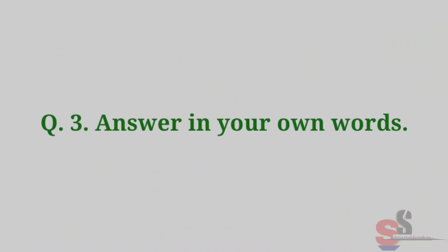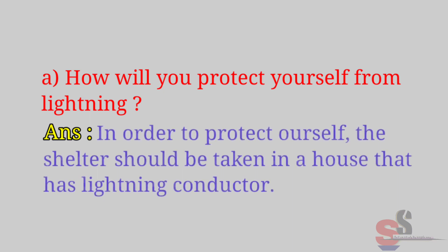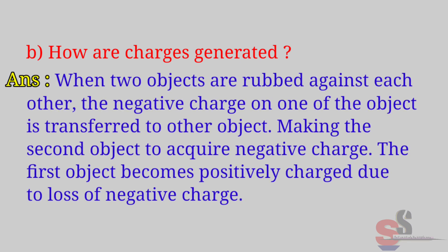Question 3: Answer in your own words. Part A: How will you protect yourself from lightning? Answer: In order to protect ourselves, shelter should be taken in a house that has a lightning conductor. Part B: How are charges generated?